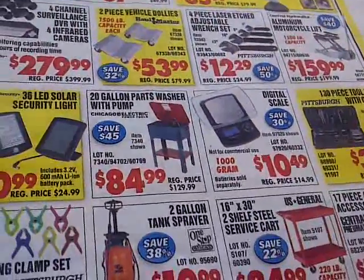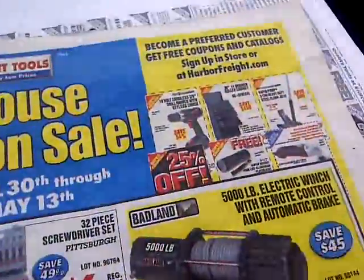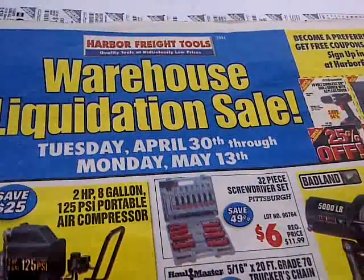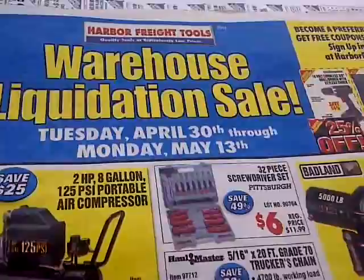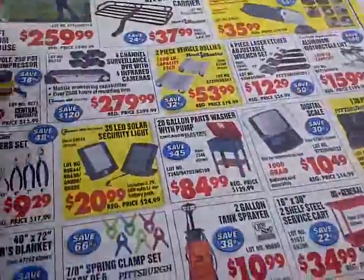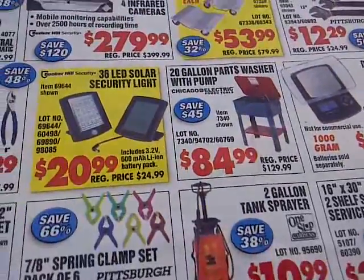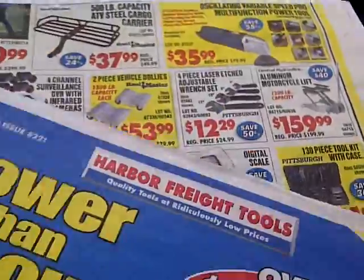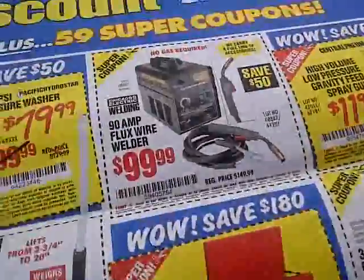Again, going on till — it's till May 13th. So I got some rain checks just in case, but I was able to find one. They actually had two on the floor on this particular area.